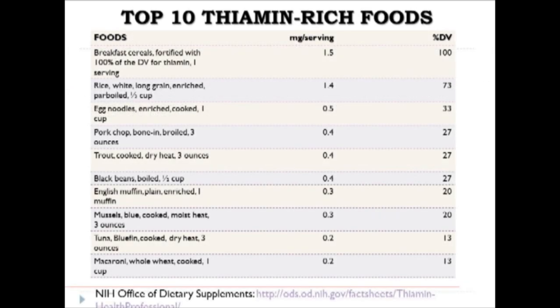Here is a list of the top thiamine-rich foods; students should memorize the top five. Breakfast cereals, rice, and egg noodles have been enriched with thiamine because food processing and mechanized milling robs wheat of all its nutrients. It is generally advised to enrich these foods by adding back thiamine after the milling process to ensure population health. Pork, trout, and black beans are also really good sources of this vitamin.